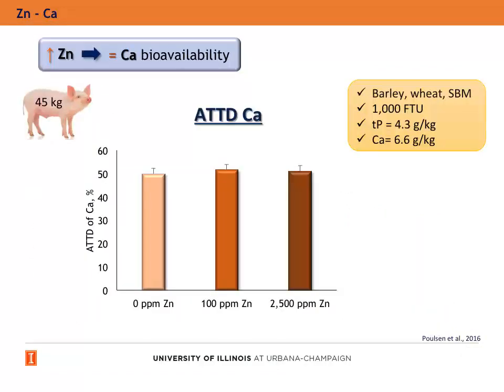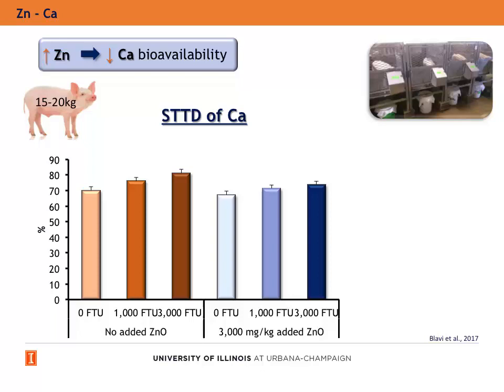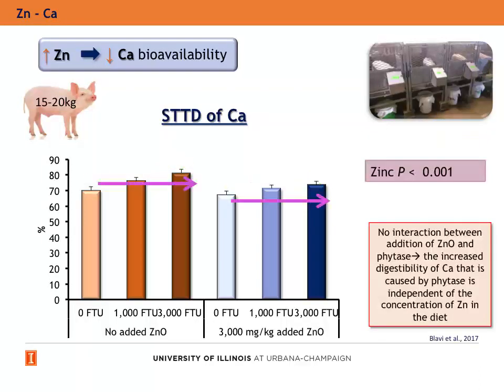In growing pigs, the inclusion of increasing doses of zinc oxide did not reduce the apparent total tract digestibility of calcium. Pigs were fed a diet based on barley, wheat, and soybean meal, and supplemented with 1,000 FTU of phytase. In one of our experiments carried out at the University of Illinois, we tested the supplementation of therapeutic doses of zinc oxide and the addition of phytase in diets fed to growing pigs. We observed that the addition of phytase increased the standardized total tract digestibility of calcium, but it was less if zinc oxide was added to the diets. There was no interaction between zinc oxide and phytase.